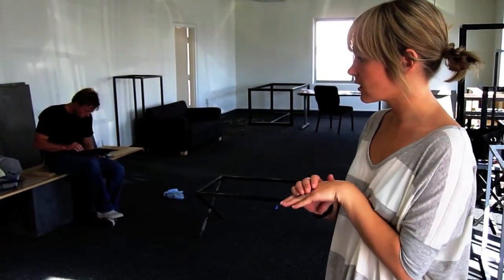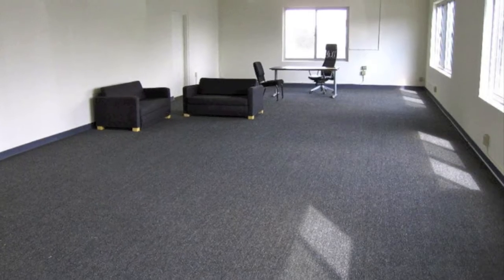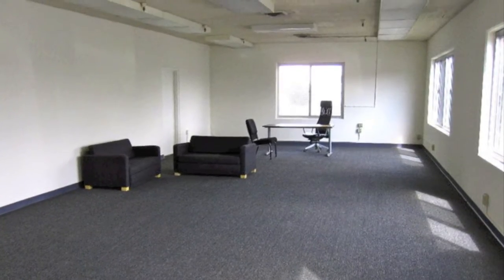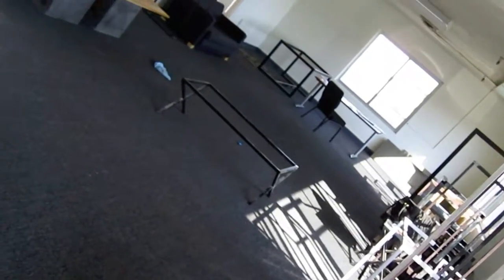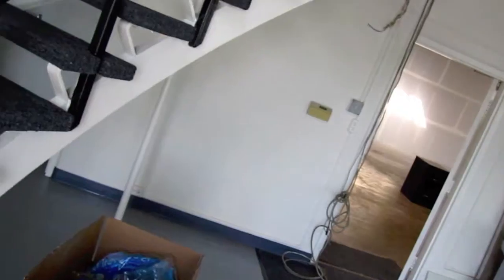This is where designers are going to be able to come to touch, see, feel, and show their clients what Hart Concrete has to offer. Upstairs is a seating area and a consultation area, where clients can come after they have checked out all the product downstairs in the showroom.